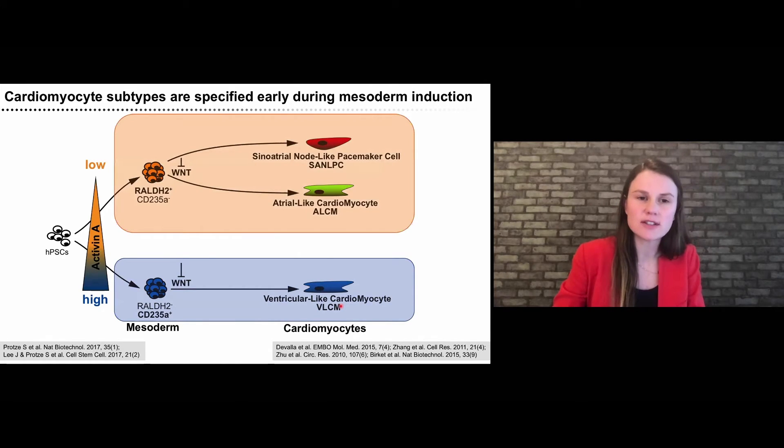In our human in vitro system, when we used high concentrations of activin A to induce cardiogenic mesoderm, we generated a progenitor expressing CD235A that very efficiently gives rise to ventricular myocytes. With low concentrations of activin A, we induce a different cardiogenic mesoderm that does not express CD235A but expresses RALDH2 — the key enzyme to convert retinol to retinoic acid. Retinoic acid is an important signal for specifying atrial myocytes. By modifying additional signaling pathways from the same mesoderm, we were also able to generate SA node pacemaker cells.